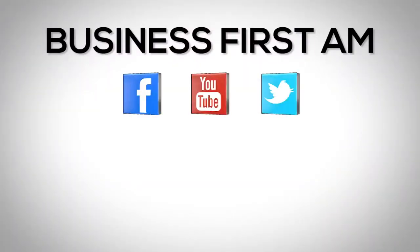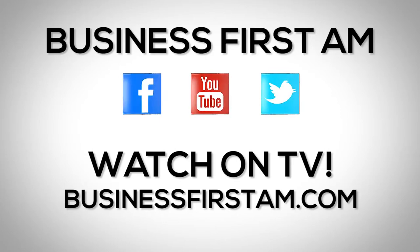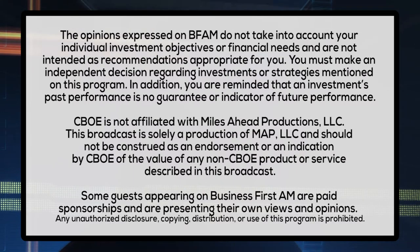I'm Philip Striebel with RJO Futures coming to you from the floor of the CME Group. For more Business First AM, check us out on social media — we're on Facebook, YouTube, and Twitter. And go to businessfirstam.com for where to see our show on TV. We'll see you next week.